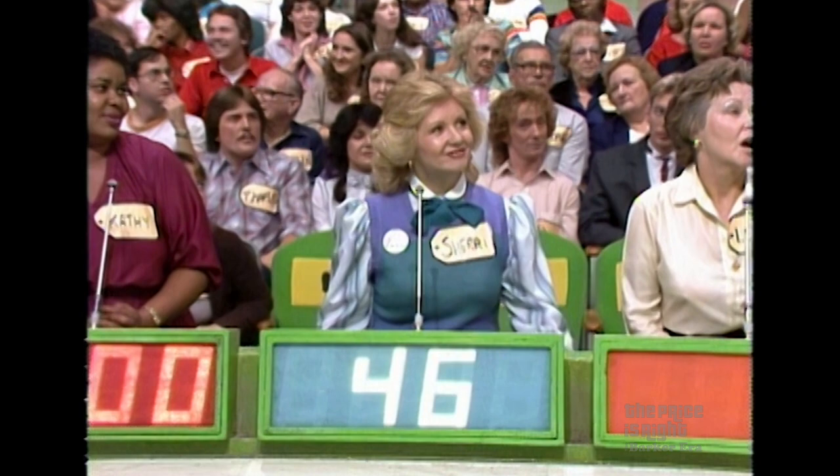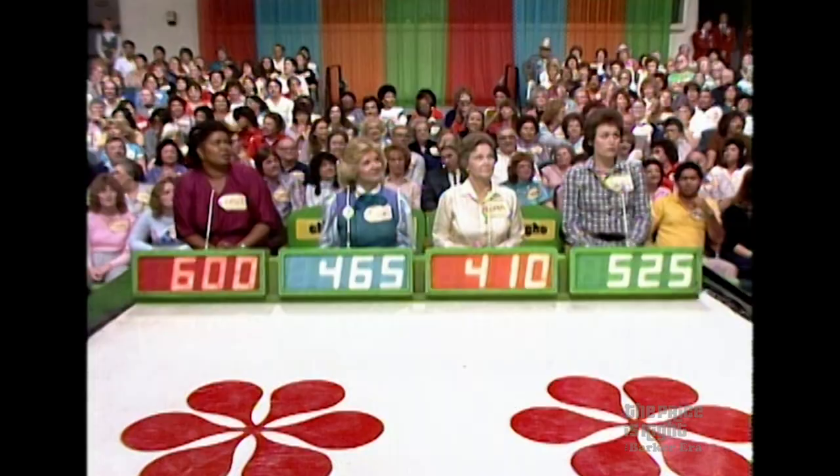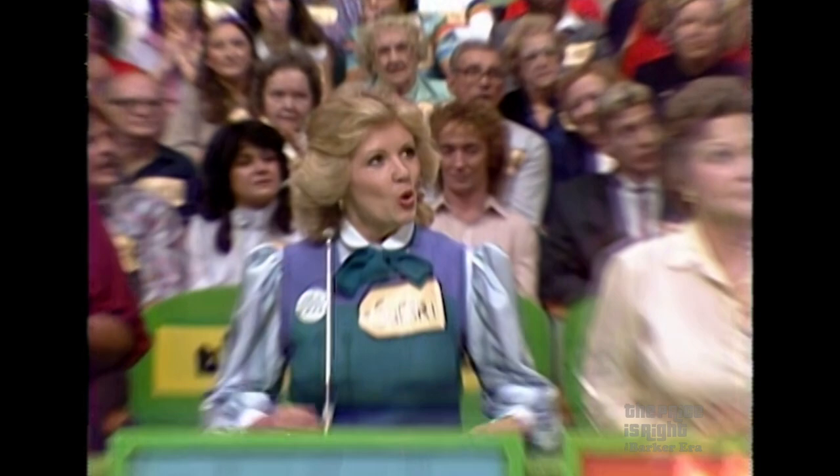She says $600. What do you say, Sherry? 465. 465. Loma says 410. 410. And here's Janie: 525. 525. Actual retail price: $499. You win, Sherry.